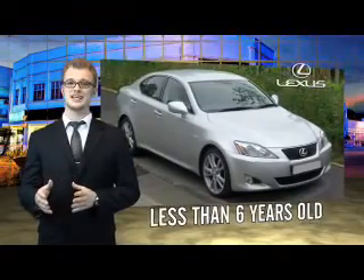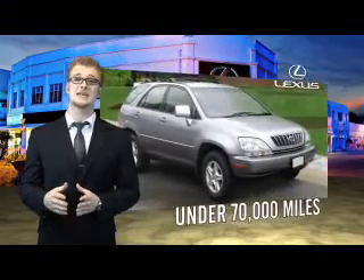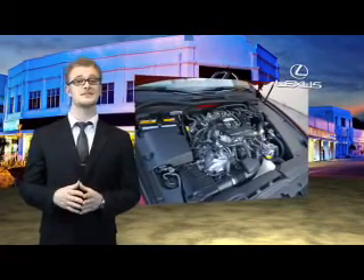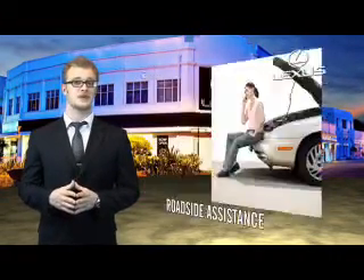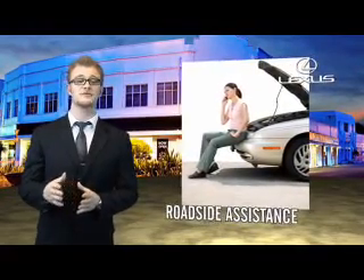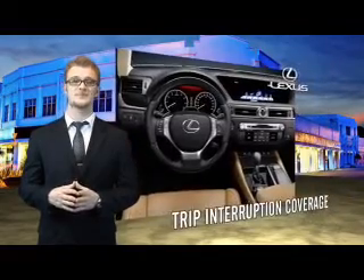Drive in class with our reconditioned pre-owned Lexus. Each vehicle has been hand selected and backed by a 3-year 100,000 total vehicle mile warranty. Our customers can drive away knowing their vehicle has passed a comprehensive 161 point inspection by a Lexus trained technician, and the customer care benefits even include your first basic service for free. You can own luxury and style with a certified pre-owned Lexus.